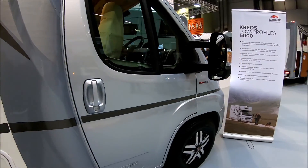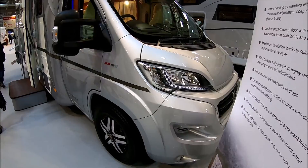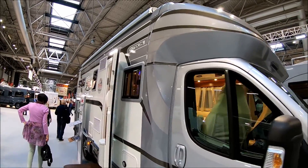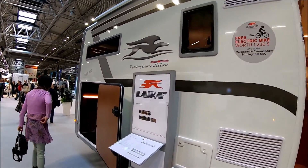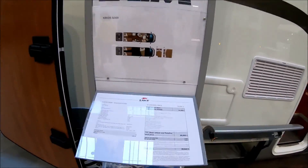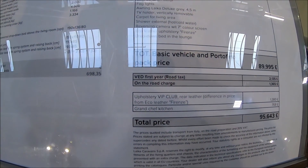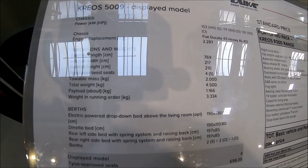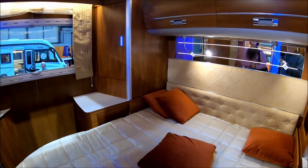That's a standard Fiat Ducato looking cab. Leica Creos, Portofino edition. And there's the spec.